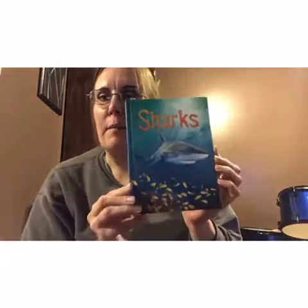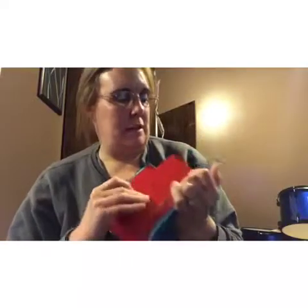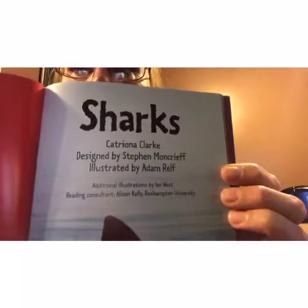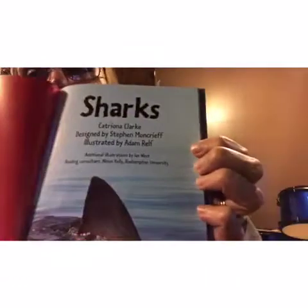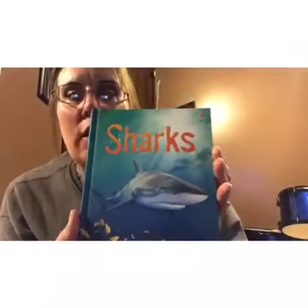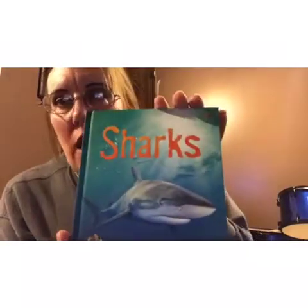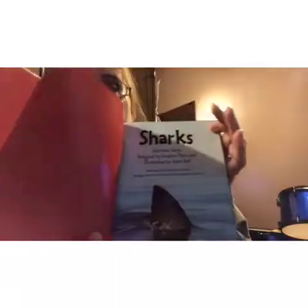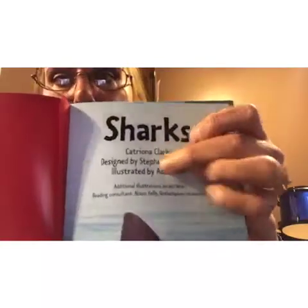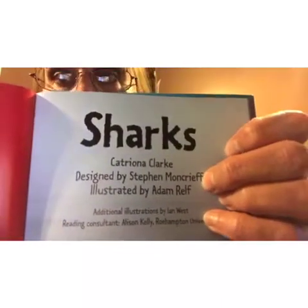Hey, welcome back to SIWAR Library! Today we are going to read 'Sharks,' written by Catriona Clark, designed by Stephen Moncrief, and illustrated by Adam Ralph. This is a level 4 in your AR. My advice: when you type in the search, just searching 'sharks' brings up a lot of options and this book will be hard to find. It's easiest if you type in 'sharks' and then put the author's name, Catriona Clark — you can see the spelling there — and it comes right up.